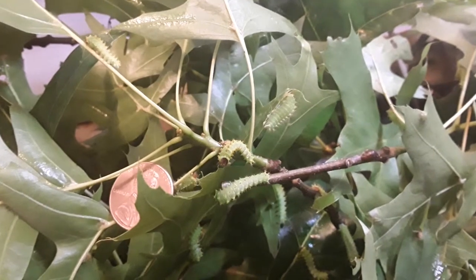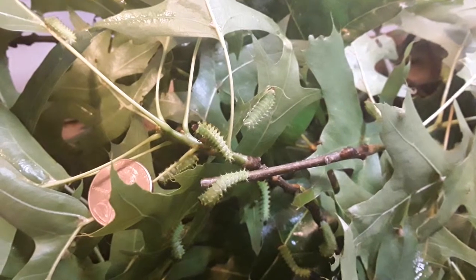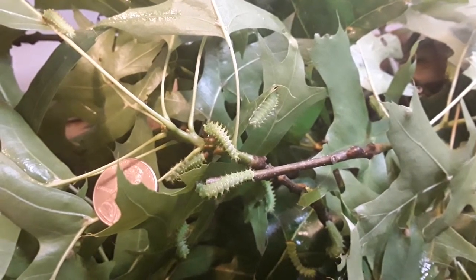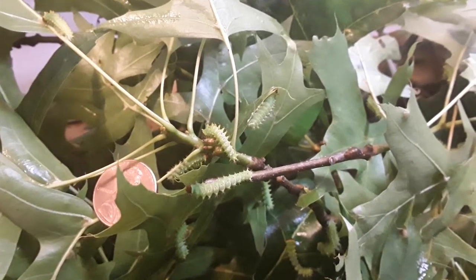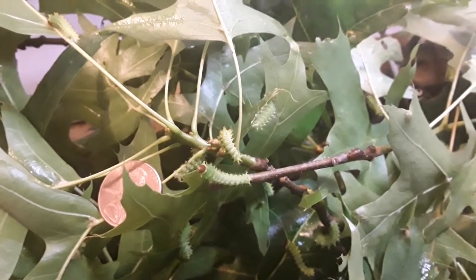You could look up Polyphemus moth — they're a very beautiful moth that flies at night. Lots of people have never even seen them, and they're around. Hope you liked the video!